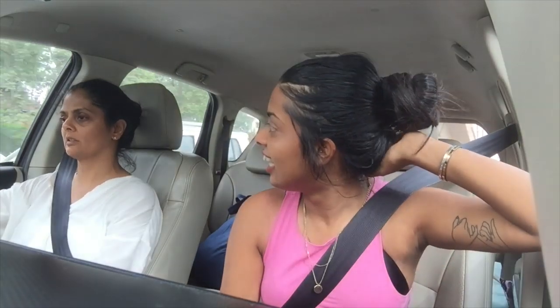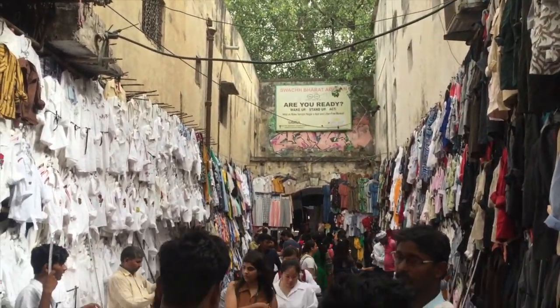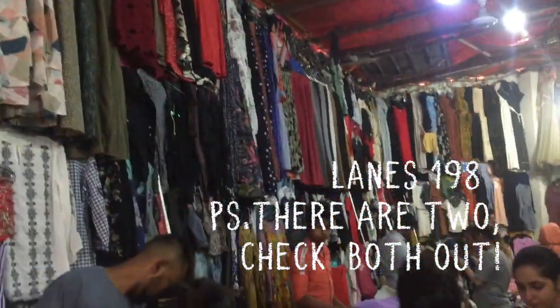There's another place in Sarojini that I think is super overrated. Every insider guide and every YouTuber that's made a Sarojini video talks about this particular road — it's like a lane or a tunnel. But in one year of shopping in Sarojini, I have never picked up a single piece from this road. I don't think there's anything great there. The gems of Sarojini, I feel, are in lane 198. I'm going to put the lane numbers on the video clips so you can use them as a reference.